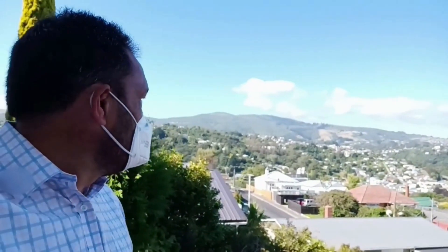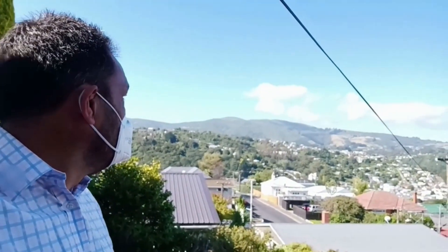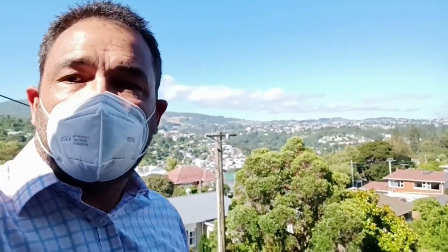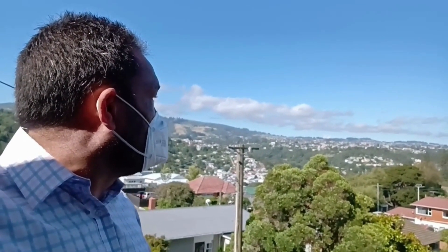I'm kicking off on the deck. I've walked up a little bit further to give you a bit of a view. We've got the gardens area, a bit of North East Valley and Three Mile Hill in the back there, all the way through across to Māori Hill and even a bit of Wakari in the background.